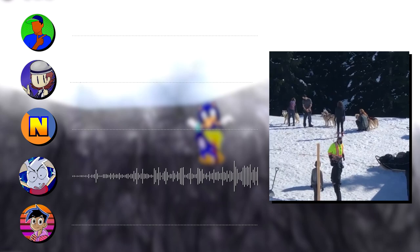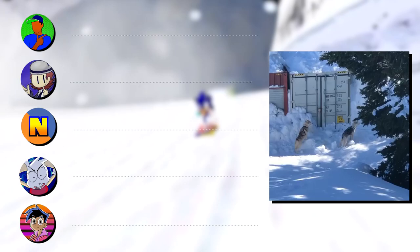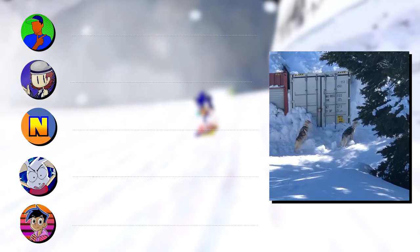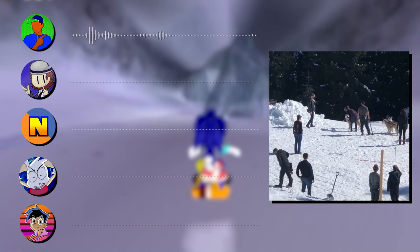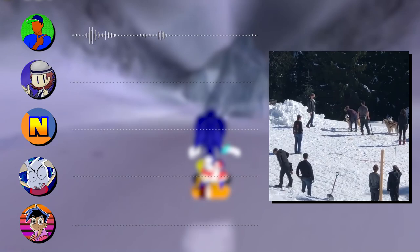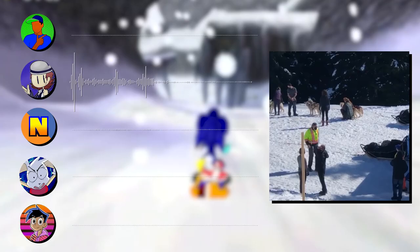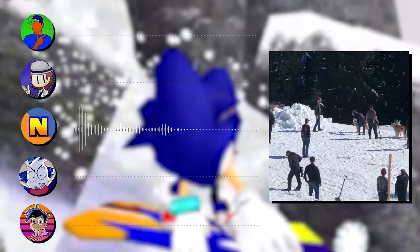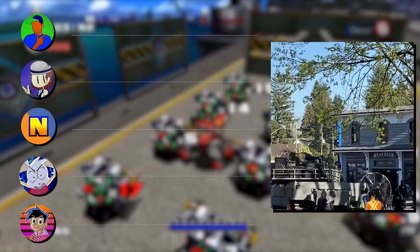Or maybe this is just a non-Sonic scene — they're filming something completely different. Maybe this is the area where Robotnik comes back. We know he's gonna come back somehow — maybe this is where he lands, ends up in some ice world, uses the huskies to travel back. It can be a big thing or a small thing. It could be a giant battle scene or just a vacation scene.